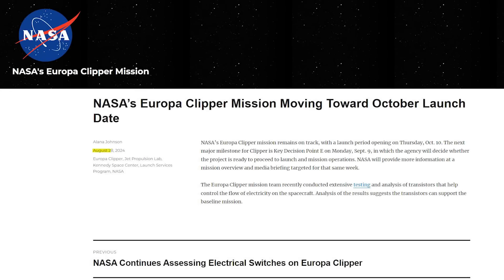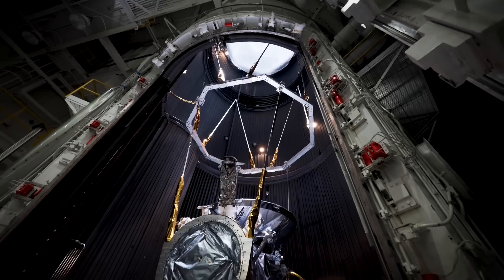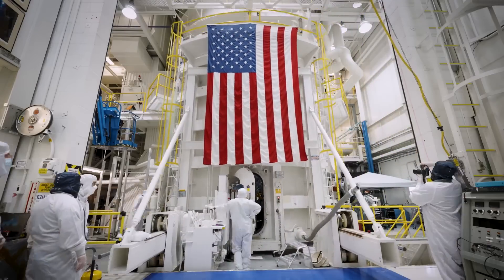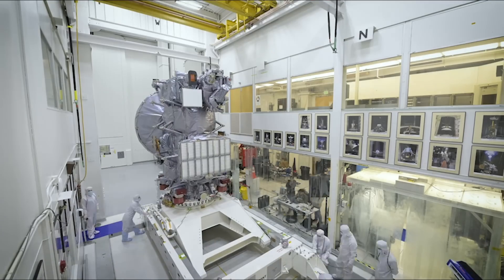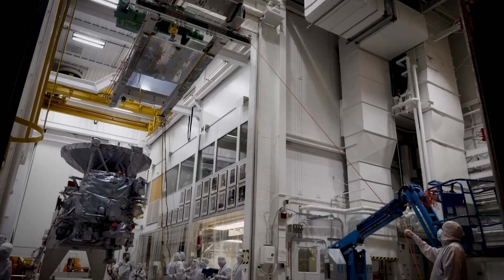Recently, only a few days ago on the 28th, NASA released a short statement regarding the spacecraft's progress and timeline. They confirmed NASA's Europa Clipper mission remains on track, with a launch period opening on Thursday, October 10th. Over the last few months, teams have been conducting extensive testing and analysis of transistors that help control the flow of electricity on the spacecraft. So far, analysis of the results suggests the transistors can support the baseline mission. Later this month, currently scheduled for September 9th, NASA will make the final decision as to whether or not they're ready to proceed with the launch.